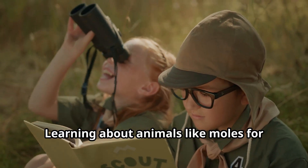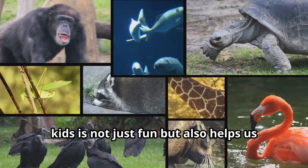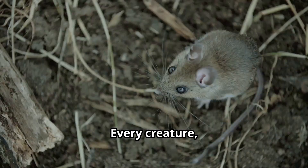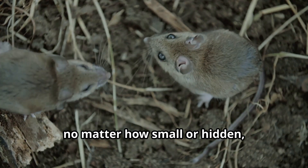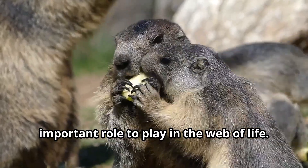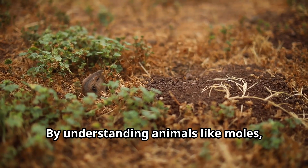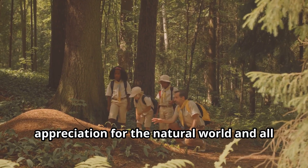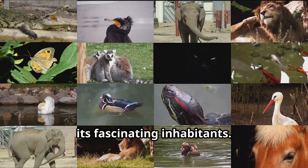Learning about animals like moles is not just fun, but also helps us understand the incredible diversity of life on our planet. Every creature, no matter how small or hidden, has its own special adaptations and important role to play in the web of life. By understanding animals like moles, children can develop a deeper appreciation for the natural world and all its fascinating inhabitants.